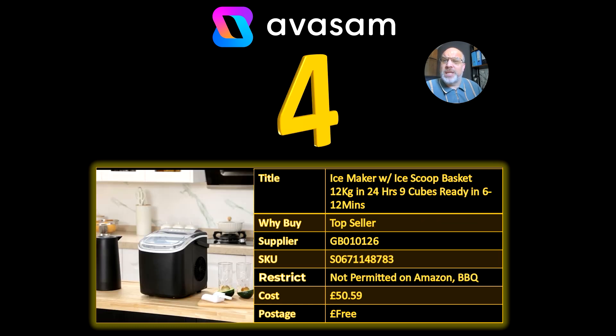Number 4 — it's still around, it's a top seller. Supplier 126, it's the Ice Maker, £50.59, very good, free postage on that.